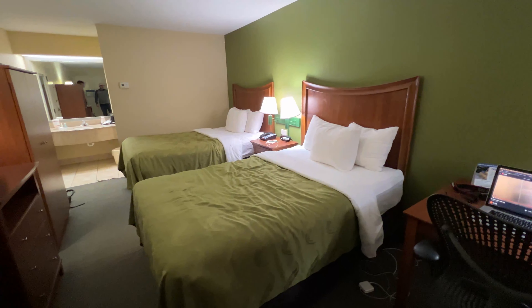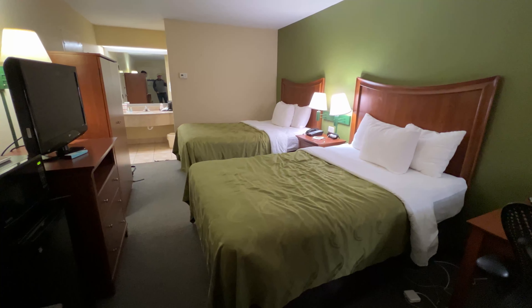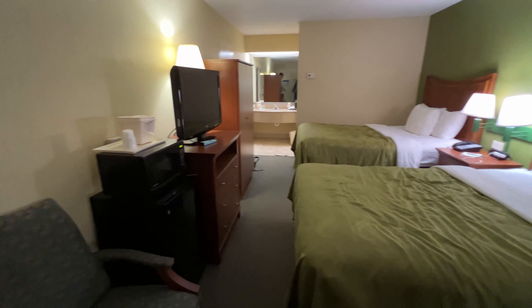A little workstation right there. This is a two-double-bed room, and the price of this room with taxes was $68, which is a good value. So now we are going to look around this room.